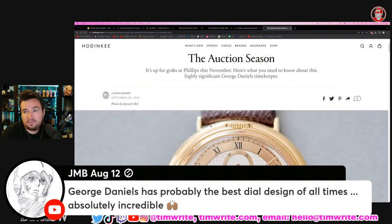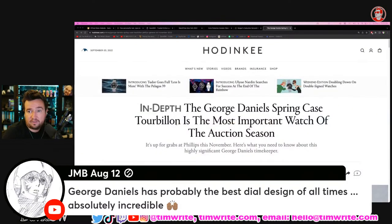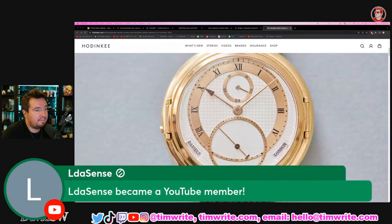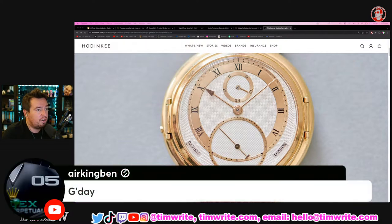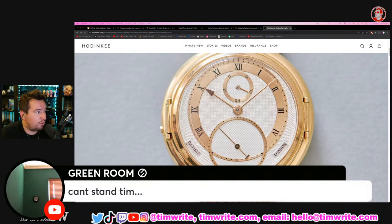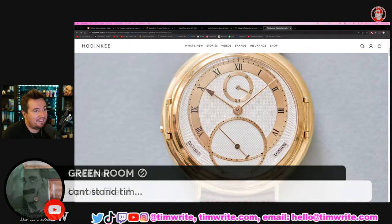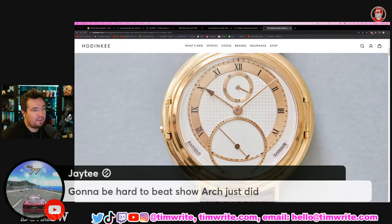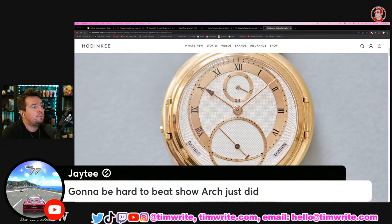JMB on August 12th says George Daniels has probably the best dial design of all time — absolutely incredible. There is an amazing article on Hodinkee where they have some George Daniels pieces going up for auction. These are going to break records again, I believe — it's going to get out of control. George Daniels watches have absolutely killed it at auction at Phillips and Sotheby's. And it's a tourbillon — it's going to be insane.